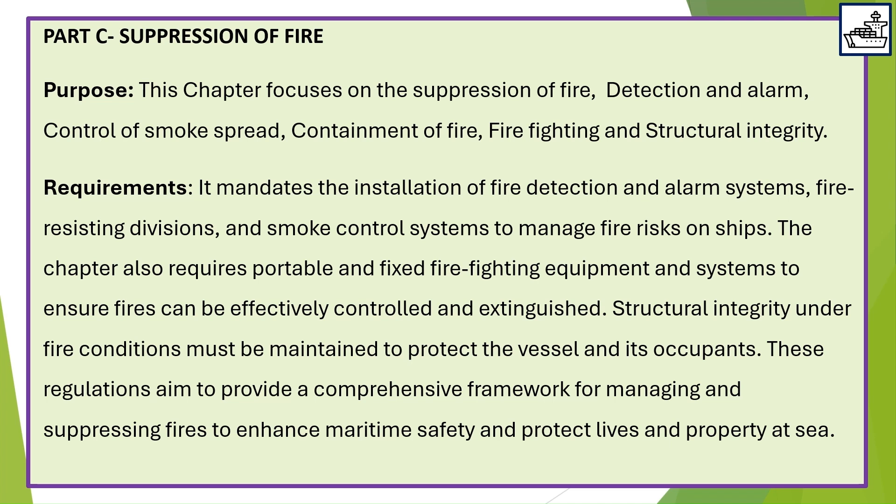Part C — Suppression of Fire. This chapter focuses on the suppression of fire, detection and alarm, control of smoke spread, containment of fire, firefighting, and structural integrity. Requirements mandate the installation of fire detection and alarm systems, fire-resisting divisions, and smoke control systems to manage fire risks on ships.